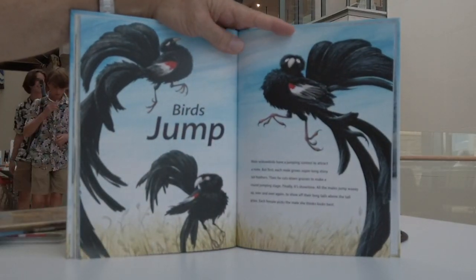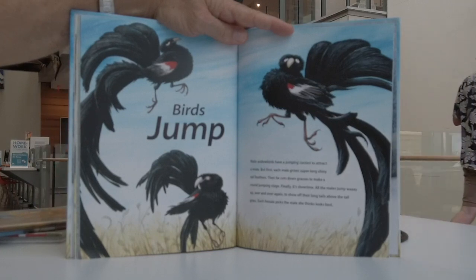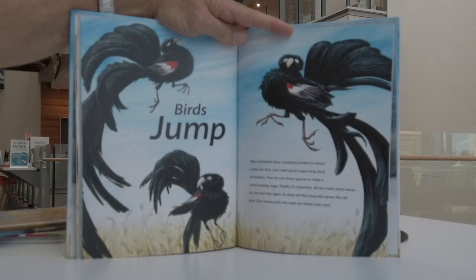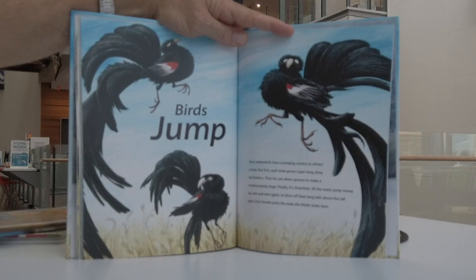Birds jump. Male widow birds have a jumping contest to attract a mate. First, each male grows super long, shiny tail feathers. Then he cuts down grasses to make a round jumping stage. Finally, it's showtime — all the males jump way up over and over again to show off their long tails above the tall grass. Each female picks the male she thinks looks best.